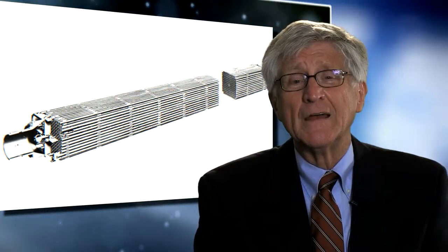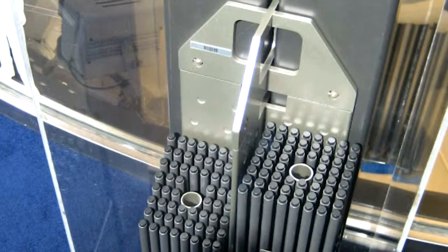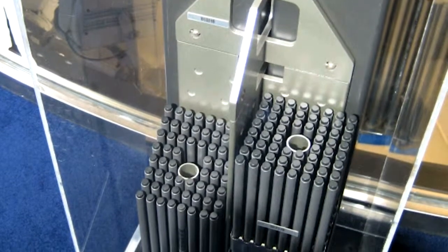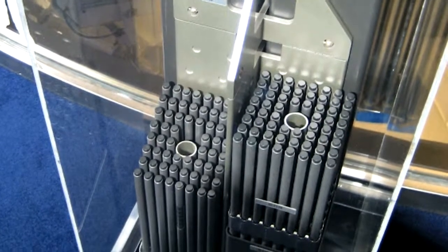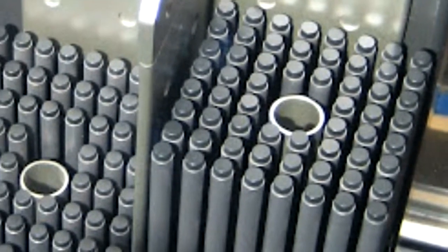The uranium is in a pellet about the size of my pinky, and these pellets are put into about 12-foot-long rods. The rods are made of a material called zircaloy. And that's the problem — zircaloy can burn in air if it gets hot enough. It's called pyrophoric, so when it starts to burn, water cannot put out the combustion.